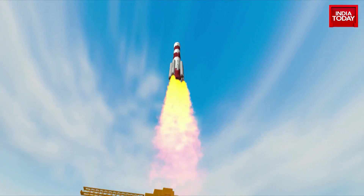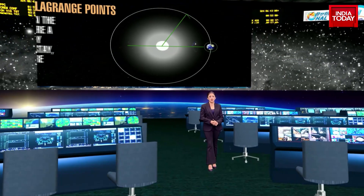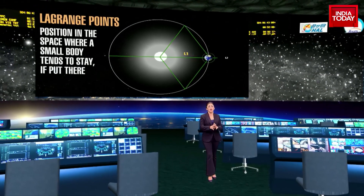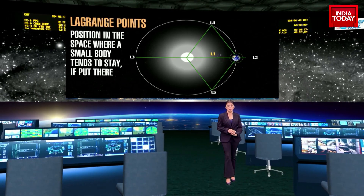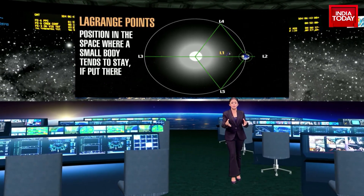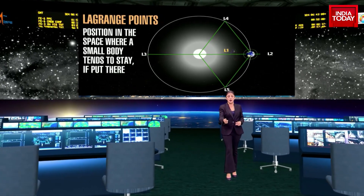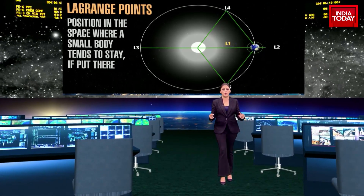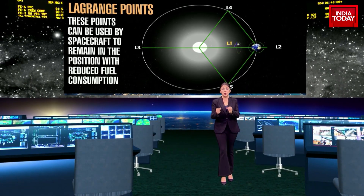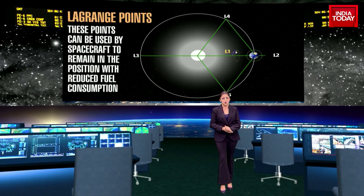And lift off. What then is the Lagrange point? Named after Joseph Louis Lagrange, a French mathematician who first studied them in the 18th century, the Lagrange points are points in space where the gravitational forces of two large bodies — such as the sun and the earth — balance out, creating a region of equilibrium. These points in space can be used by spacecraft to reduce fuel consumption needed to remain in position.